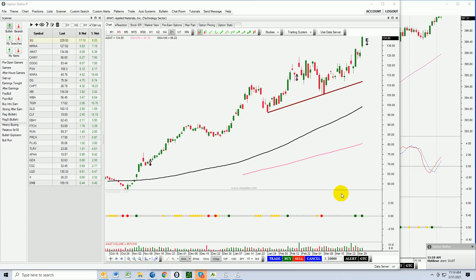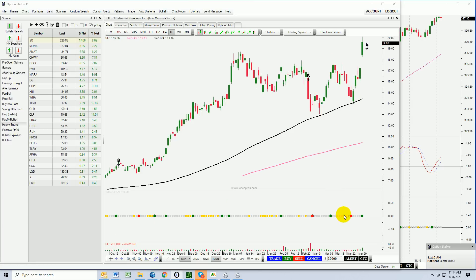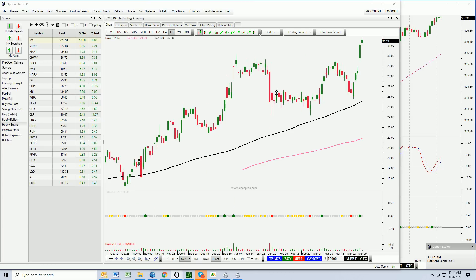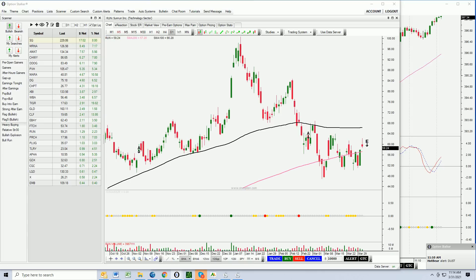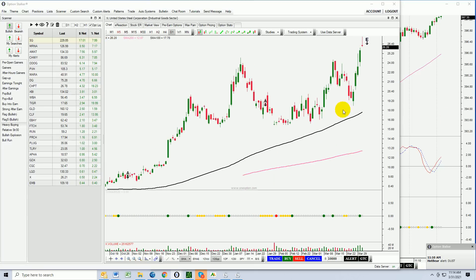Let's go to AMAT. You can see - compression out, there's your compression, it's out of it. CLF - right in there, there's your compression, compression out, also making a new high. CLF was one of my favorites this morning that I highlighted. DXC making a new high. eBay - even though the stock was moving higher, you can see it was still compressing in here, and there's your breakout. RUN is starting to break out to the upside. And there's another beautiful breakout on X. Compressions - very, very powerful trading pattern.